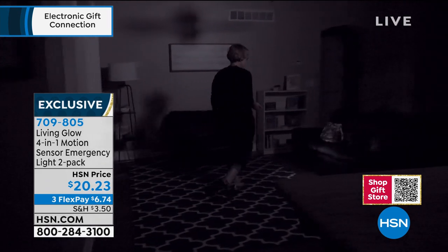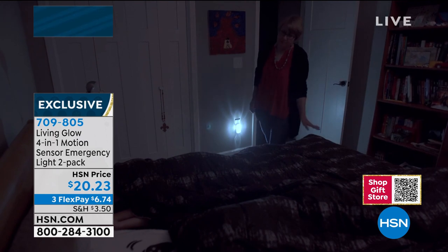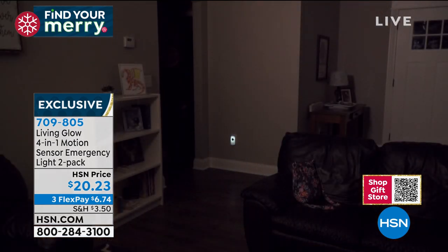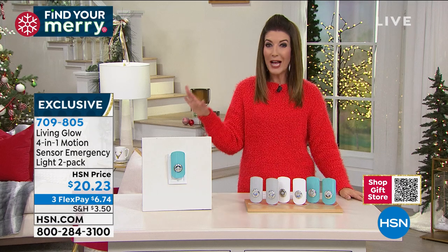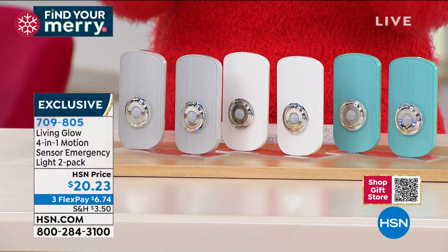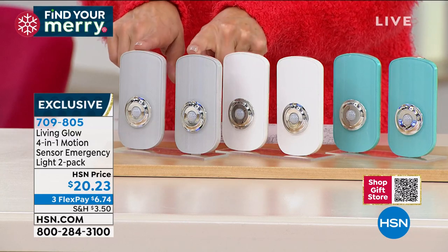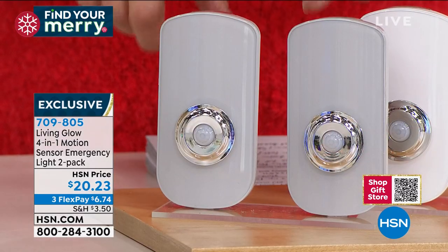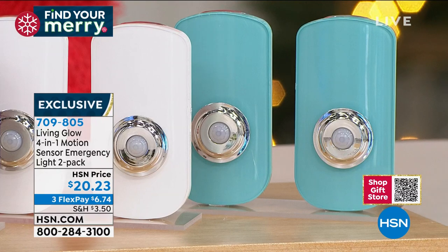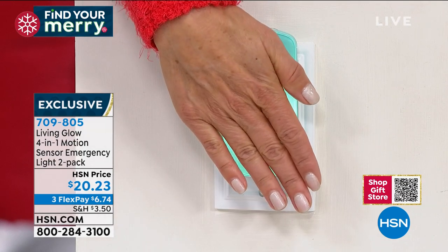It's also a flashlight — you can take it with you, turn it on, and walk around the home. You get a set of two for $20.23, on three interest-free monthly payments of less than $7 a month. All colors are back in stock. There are 94 five-star reviews and everyone who picks these up says they wish they'd gotten more. You can get two in gray, two in white, or two in aqua. They're sleek and modern — and really just $10 each.